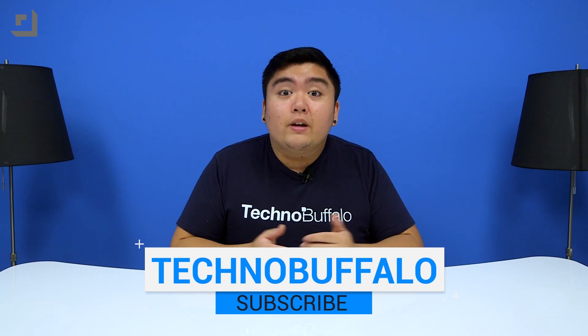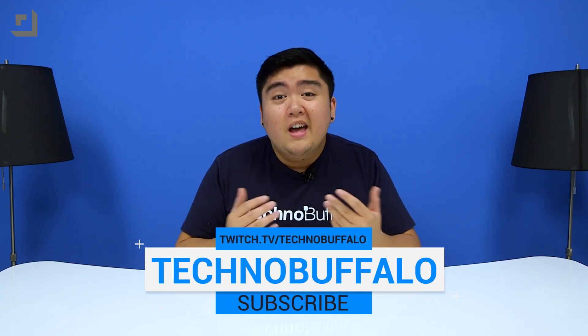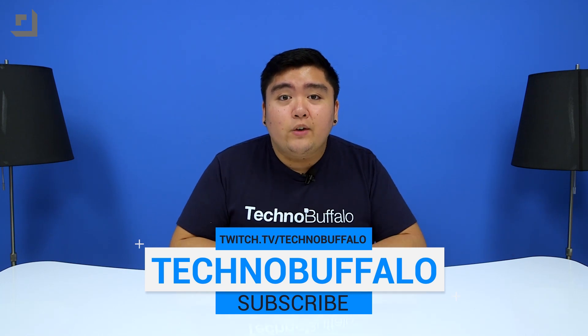Anyway, that's it for this video. If you have any suggestions on which devices you'd like to see next, let us know in the comments below. I'm Mark Lentenga from TechnoBuffalo — I'll see you in the next video. Thanks for watching, and if you'd like to see more tech-related videos, make sure to hit that subscribe button. We're also on Twitch at twitch.tv/technobuffalo.